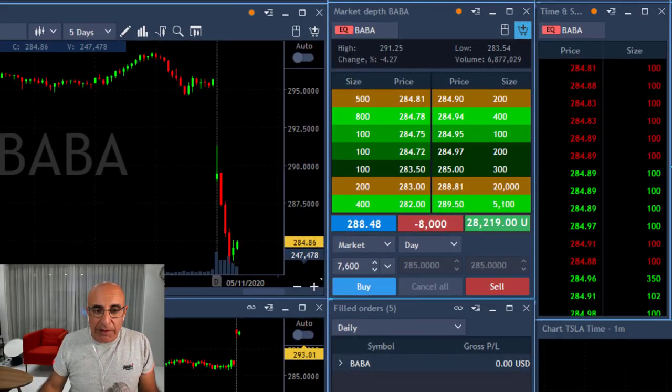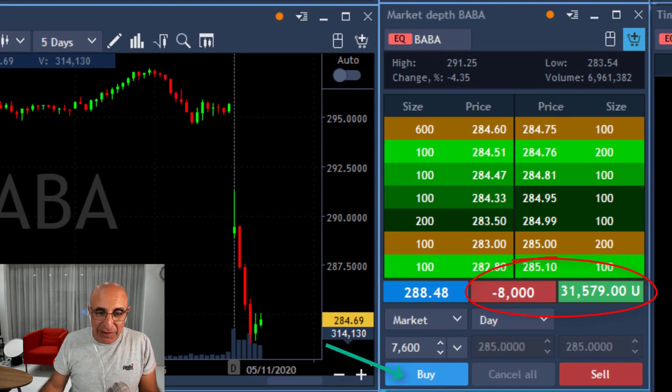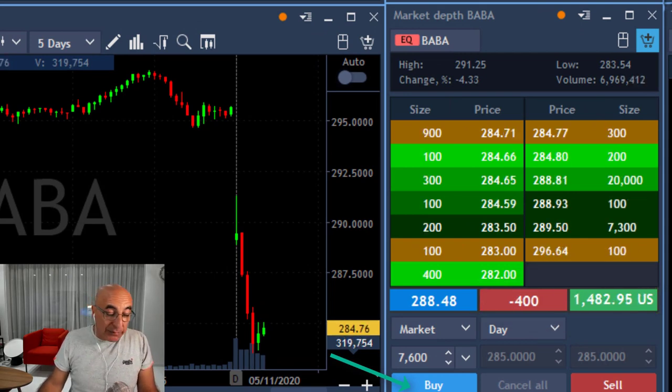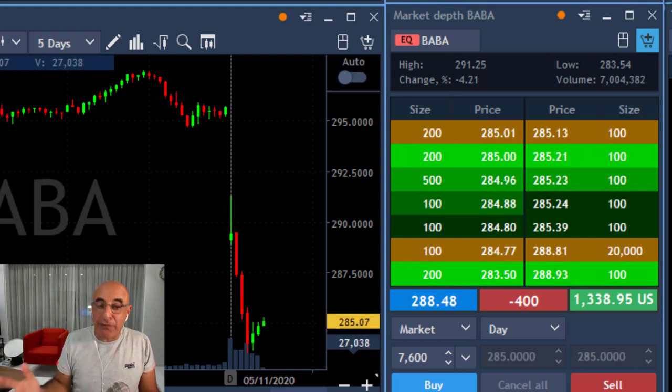Well traders, I did not lose the trade. I'm actually open right now with 8,000 shares short in BABA — twice the quantity I expected — and I'm up $30,000. I'm about to take my partial right now because it's starting to move higher. Took my partial. Wow, that was a $30,000 or so trade in BABA.